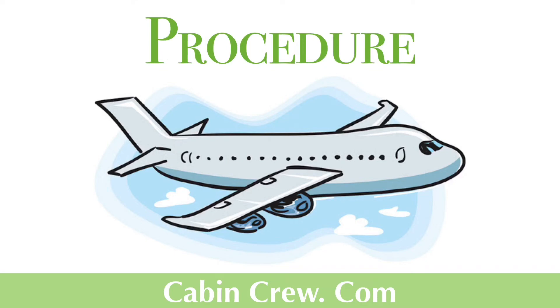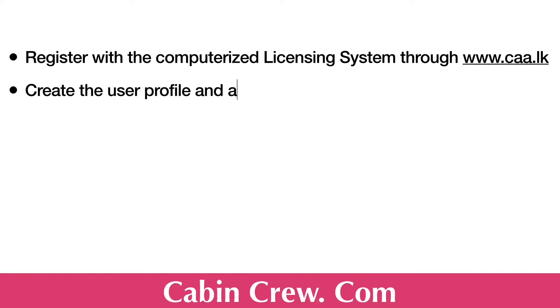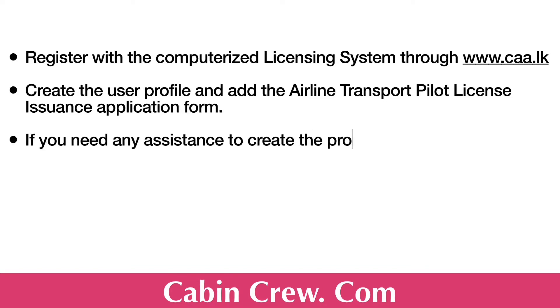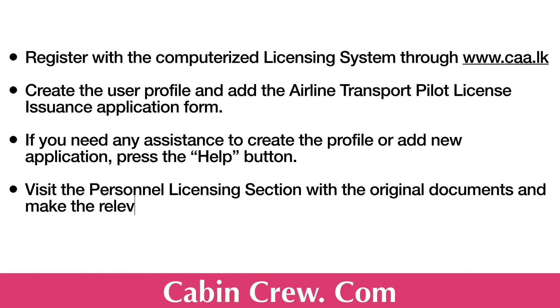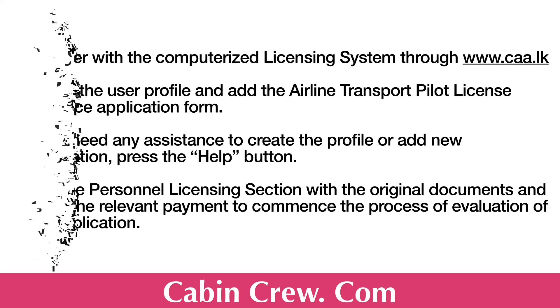Now let us see the procedure to obtain the ATPL. The first step is to register with the computerized licensing system through www.caa.lk — this is the official website for the Civil Aviation Authority of Sri Lanka. You can create a user profile and add the Airline Transport Pilot License issuance application form. If you need any assistance to create the profile or add a new application, you can press the help button, then visit the personal licensing section with the original documents and make the relevant payments to commence the evaluation of the application.